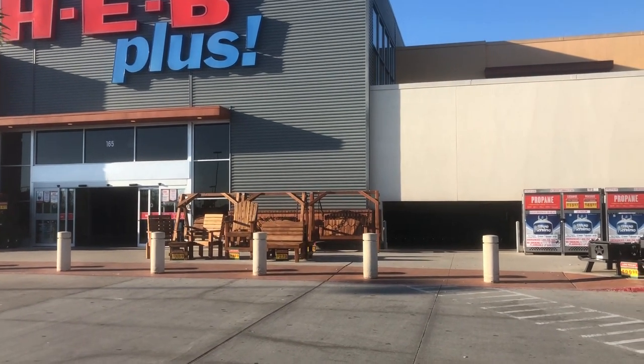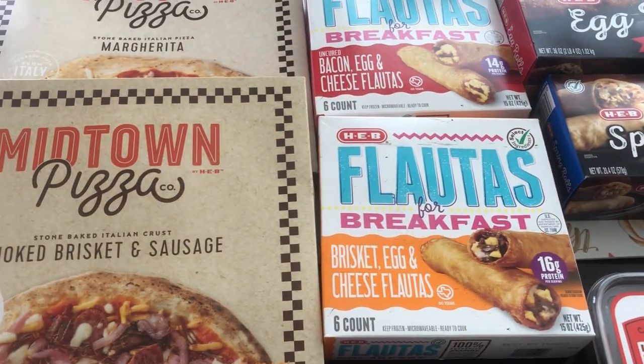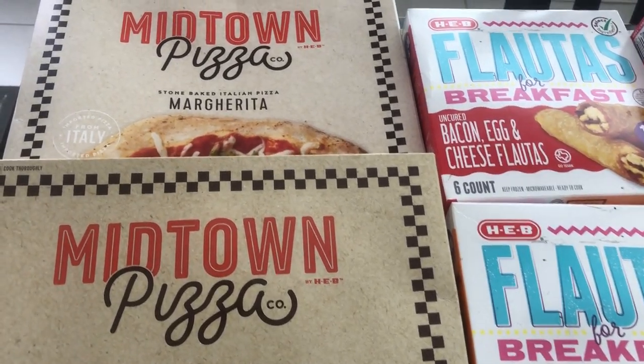Think of it as a Trader Joe's but a lot bigger. So let me get started. By the way, this grocery haul — I'm going to show you all the cold stuff and then I'll come back and show you the non-perishable stuff.